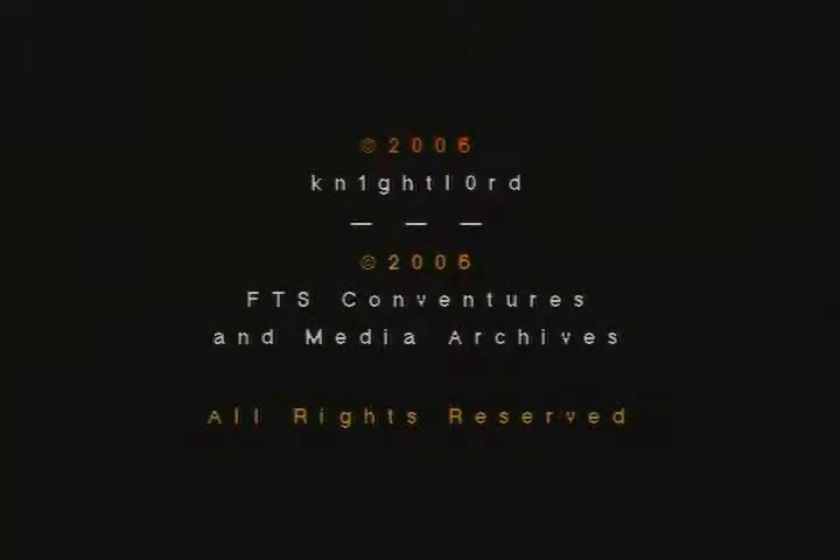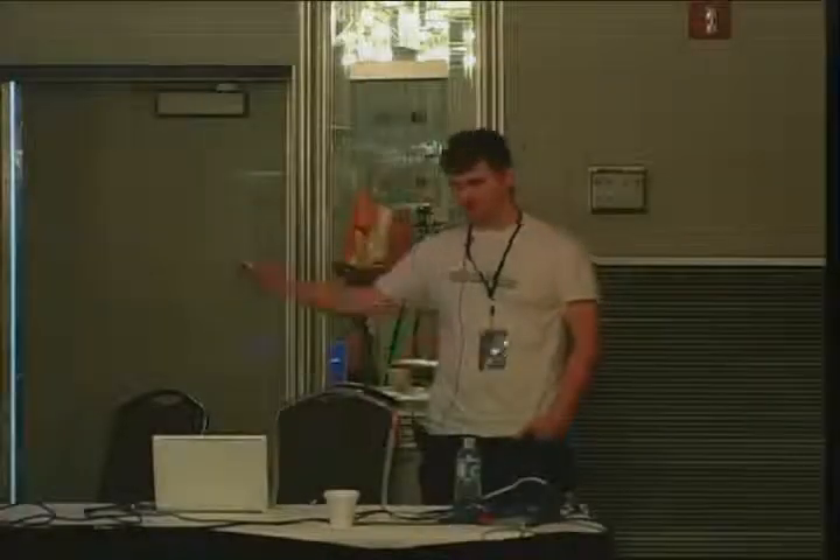Hey everybody, thanks for coming. I'm Nightlord, and today I'm going to be talking about Blended Threat Management with specifically the SonicWall Security Appliance.